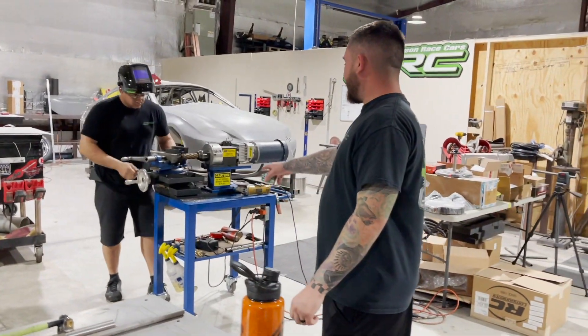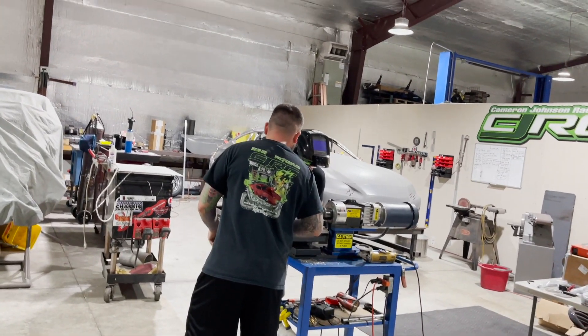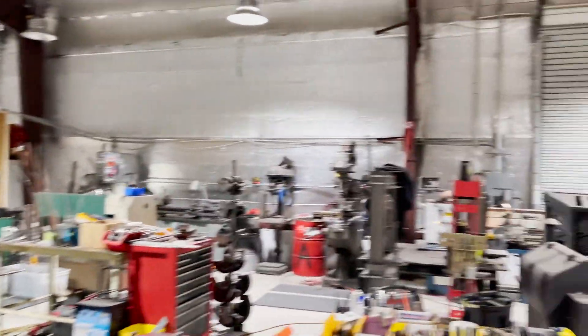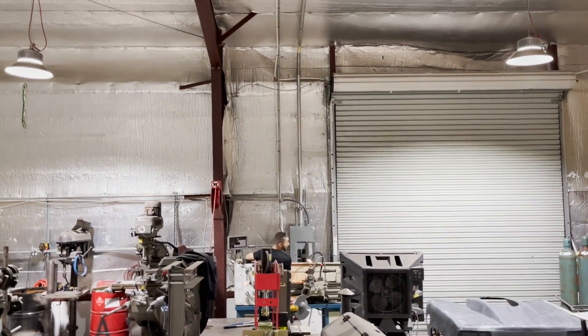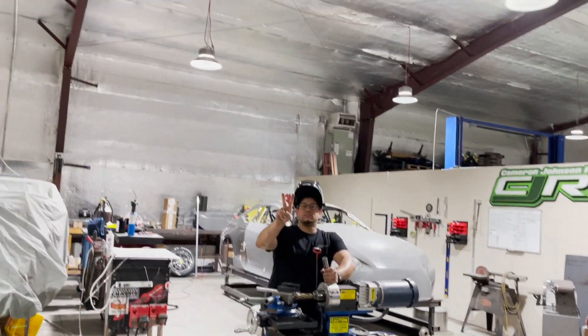We're not going to make this video too long — it's kind of just an introduction video to Cameron's YouTube channel. You got introduced to Cameron and got introduced to Jesse. Say hi Eddie — say bye!